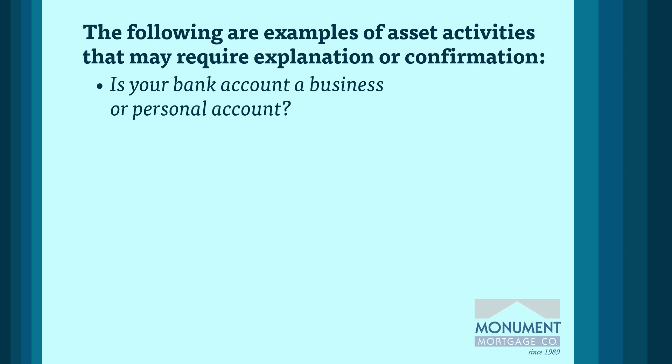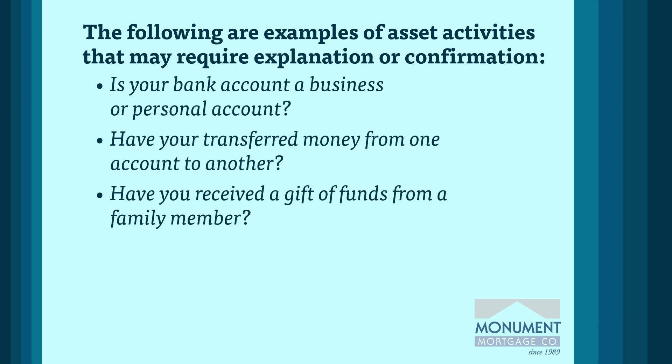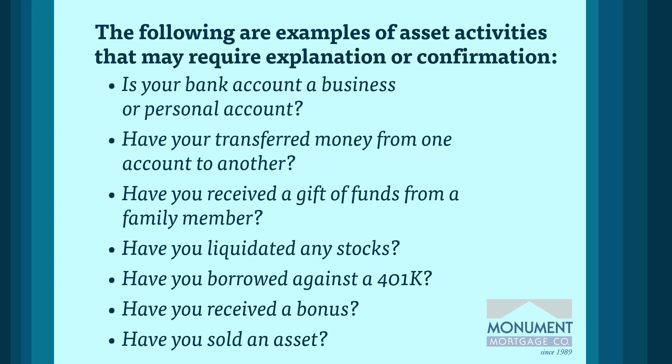Is your bank account a business or personal account? Have you transferred money from one account to another? Have you received a gift of funds from a family member? Have you liquidated any stocks? Have you borrowed against a 401k? Have you received a bonus? Have you sold an asset?